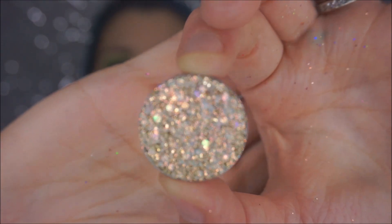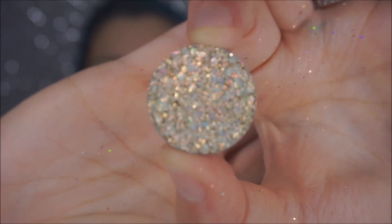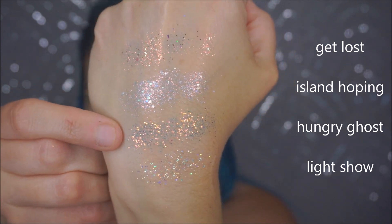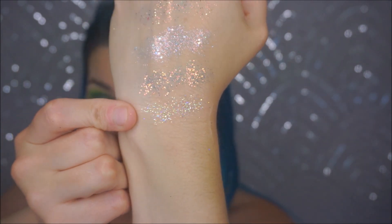The final four are probably my favorites — they're the chunkiest looking. This one is called Get Lost and it has larger chunks of glitter. The second is Island Hopping, the third is Hungry Ghost which is insane, and Light Show is the last one. Island Hopping is probably my favorite out of all of them — it's also one I originally ordered and have had the longest. Let me pick up the palette so you can see them all in their glory.